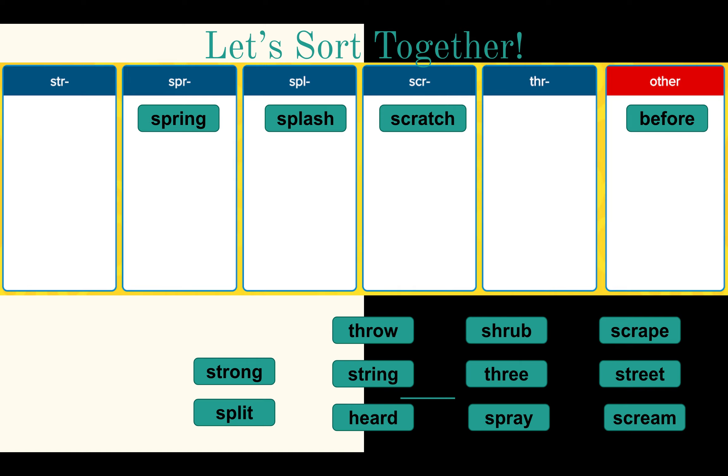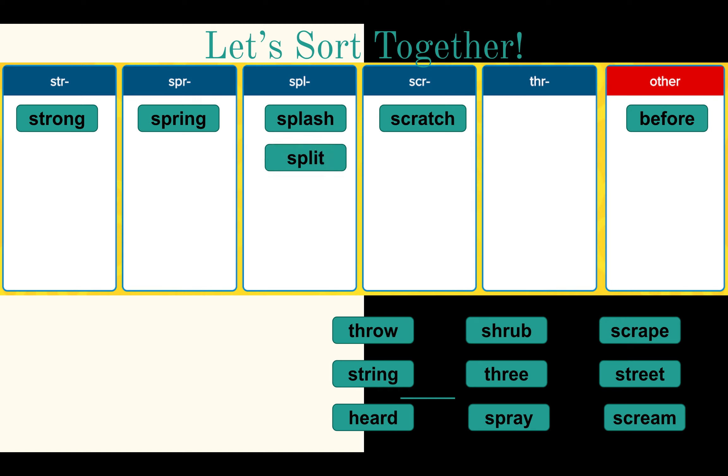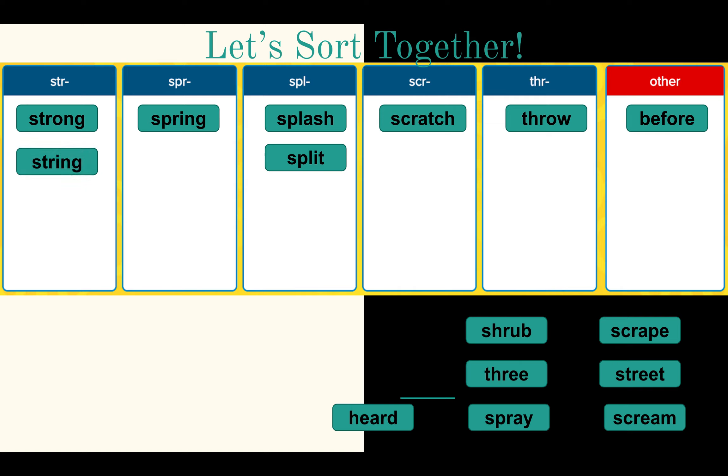Strong has the S-T-R blend. Split has the S-P-L blend. Throw has the T-H-R three-letter blend. String has the S-T-R blend. Heard — that's our high-frequency word; it does not have one of those three-letter blends.